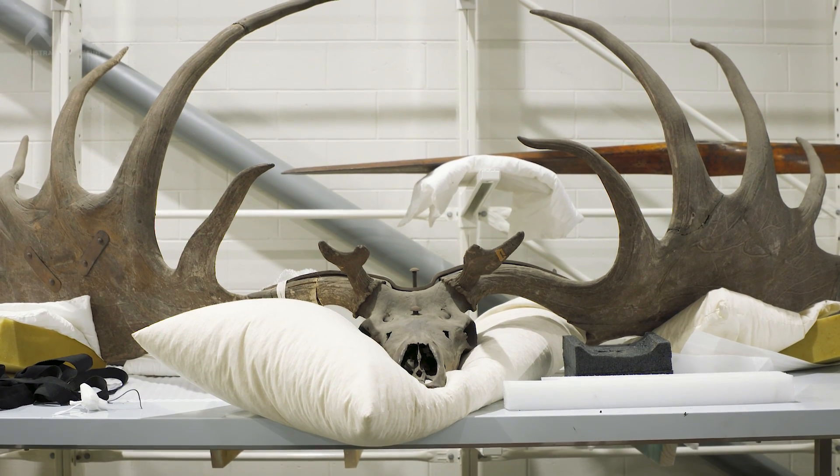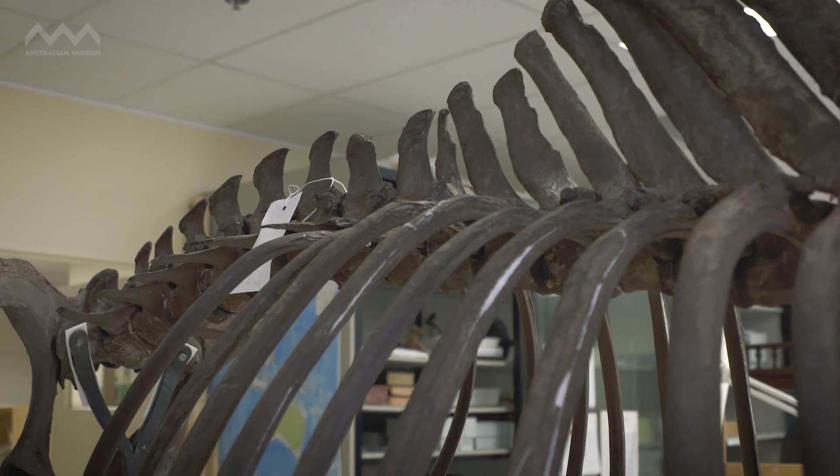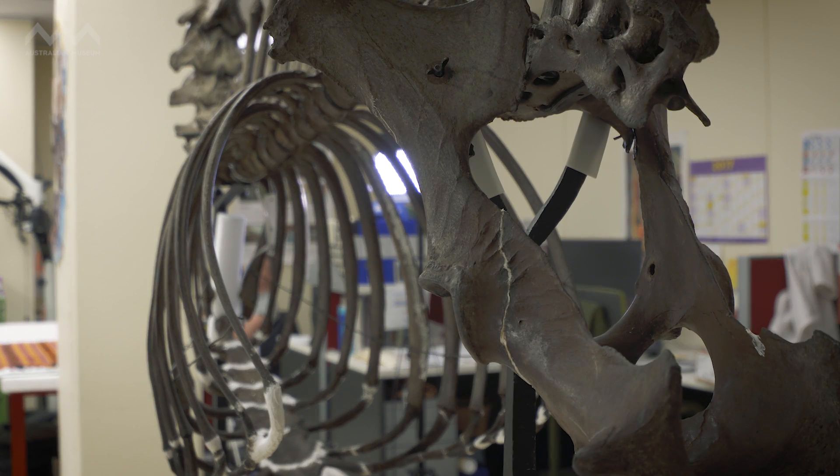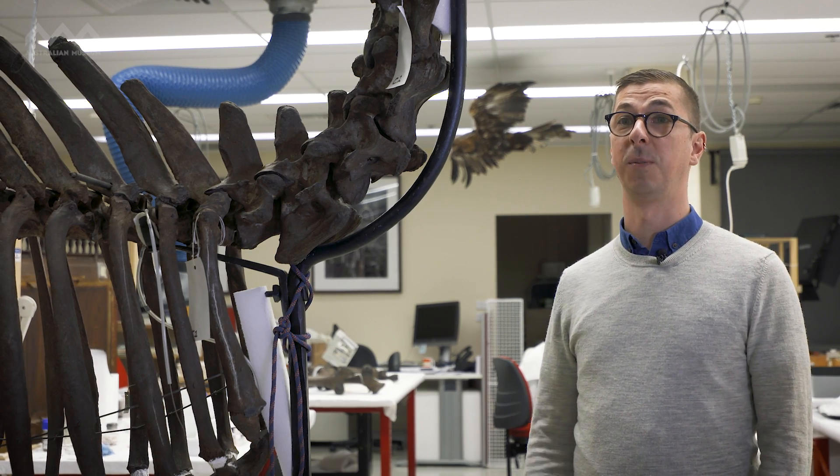For the last couple of months we've actually been working on the Irish elk. The elk is one of the many treasures going into our new Westpac Long Gallery. I'm Sheldon Teer and I'm Natural Sciences Conservator at the Australian Museum.